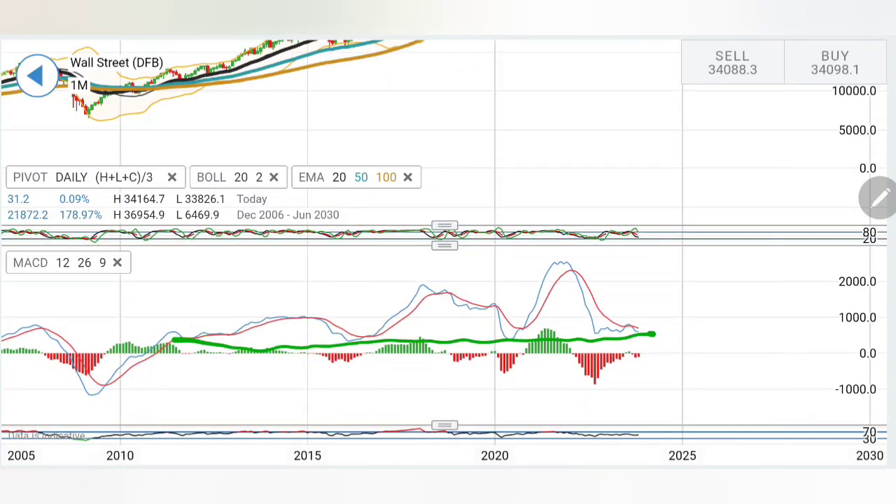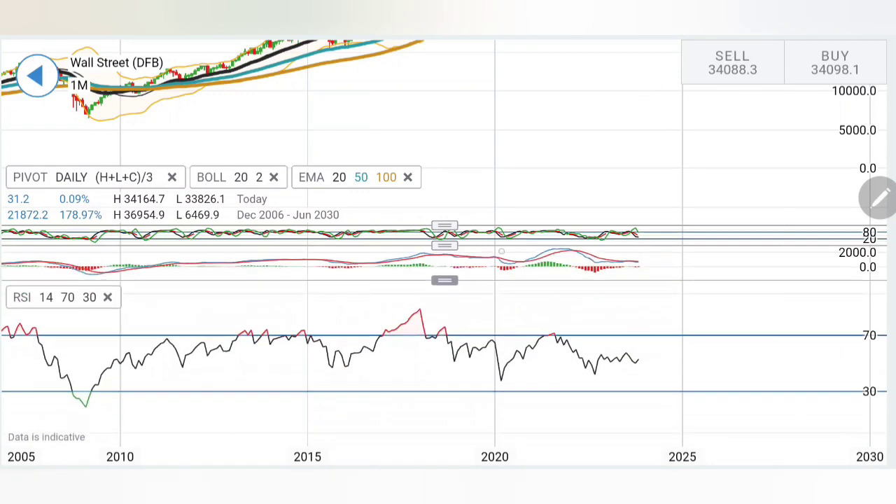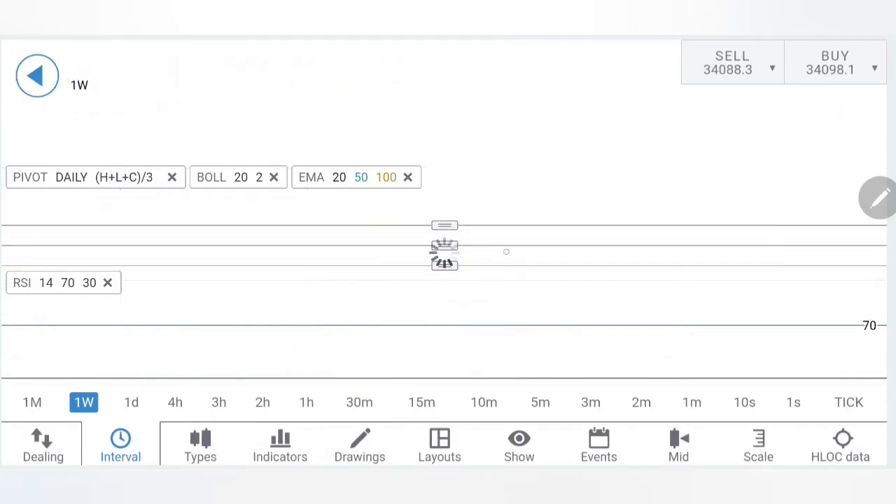The MACD is almost at the bottom. I have mentioned several times — whenever it has hit a bottom, it has almost bounced back. This time it crossed over on the buy side after a long bearish move, and then after staying bearish, it is trying to cross over on the upside again. This could be the bottom from where the reversal can be expected. RSI is trying to stay flat.